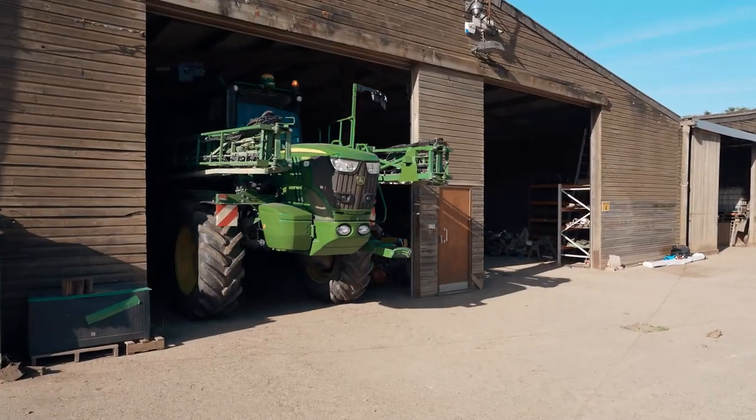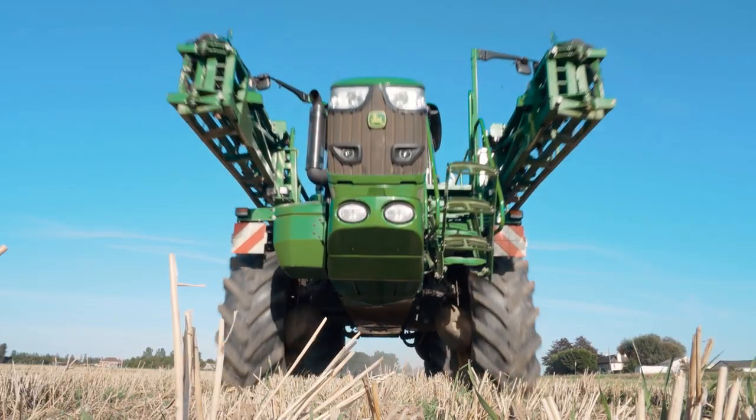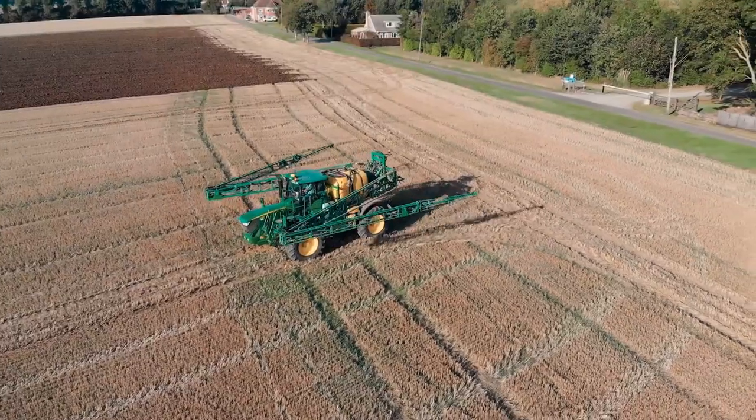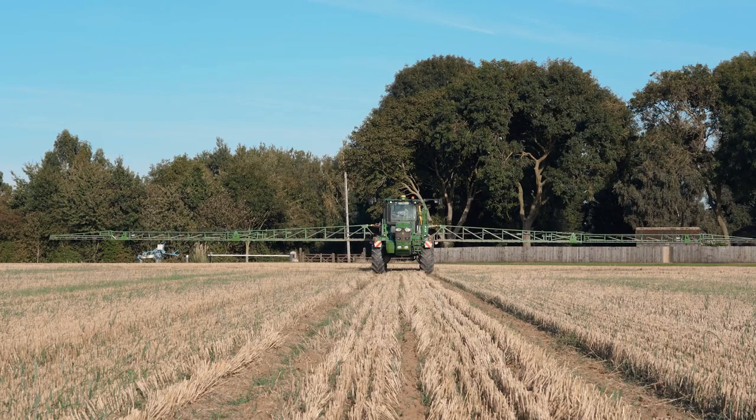We use our John Deere Precision Ag systems on our tractors, combines and sprayers. We even have the flexibility to use it in our gator for additional documentation and mapping. The John Deere displays allow us to get ISOBUS data from the fertiliser spreader, and that comes back to the office too.